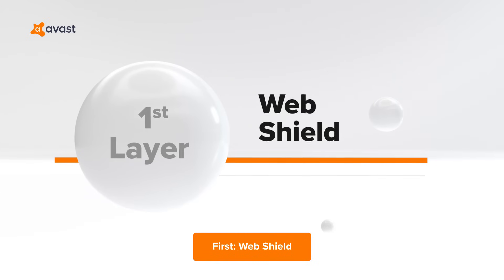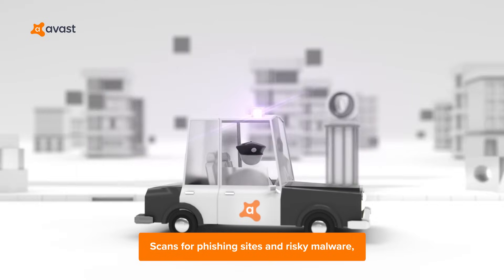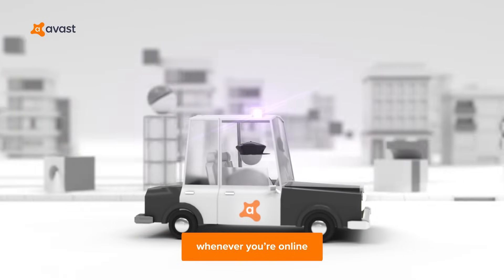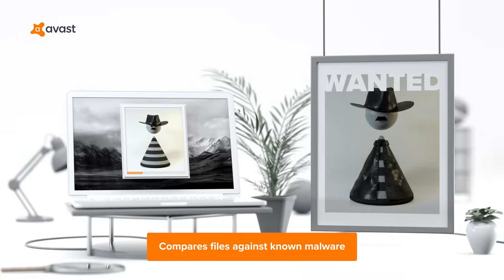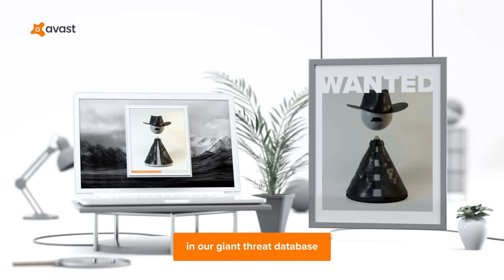First, WebShield. Scans for phishing sites and risky malware whenever you're online. Second, FileRep. Compares files against known malware in our giant threat database.